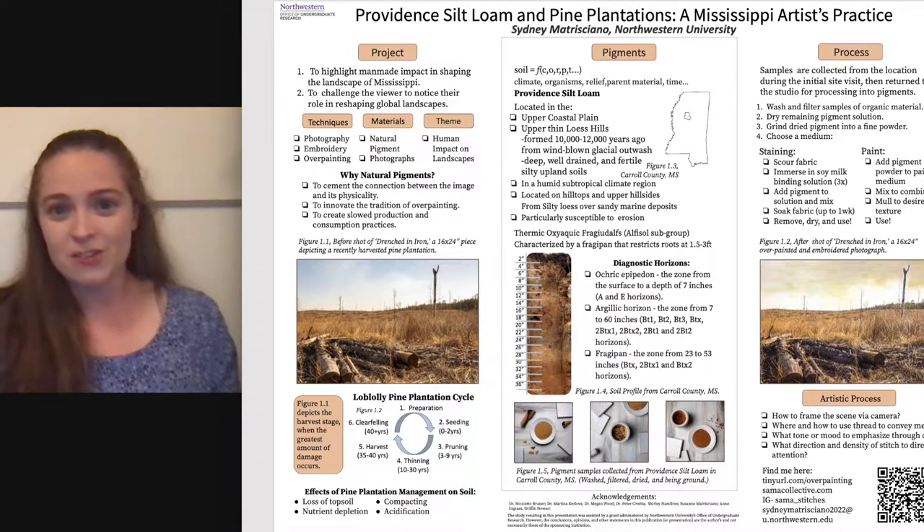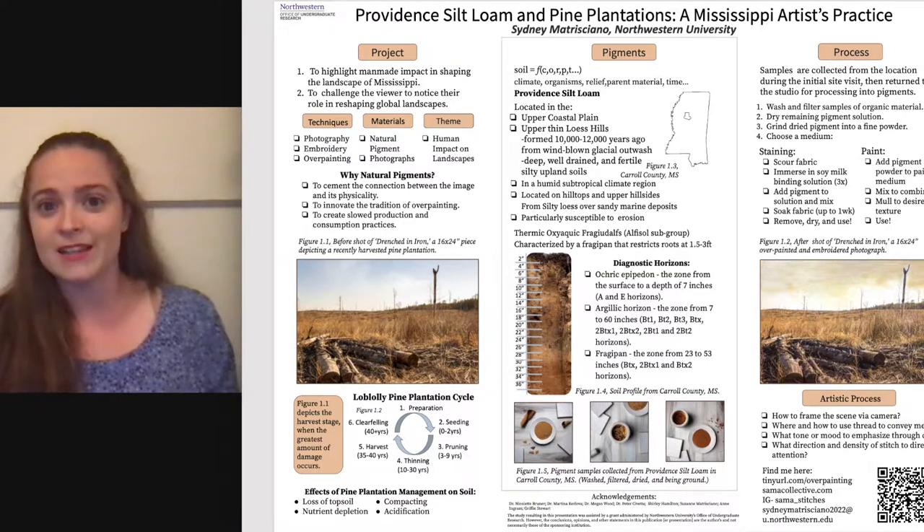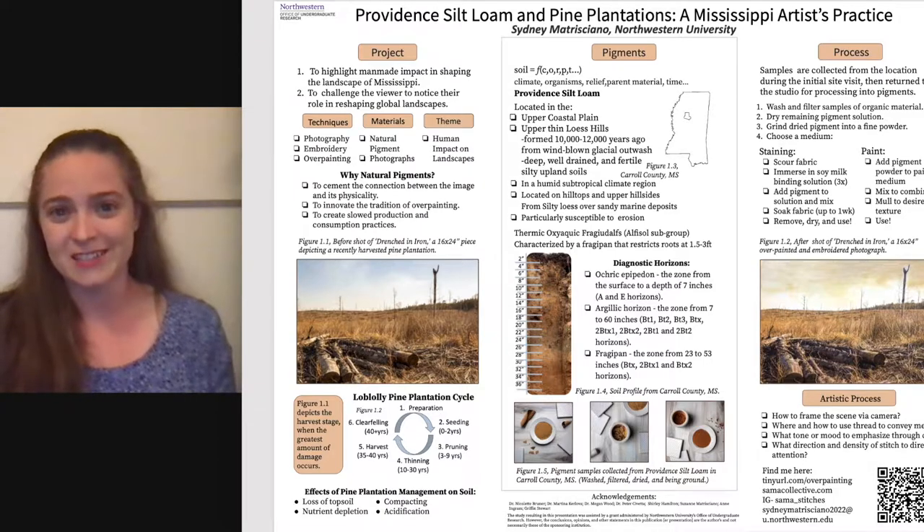Overpainting has been done with a variety of mediums like paint, charcoal, and graphite, but embroidery is a new take on it, and natural pigments even more so. I think there's something really interesting about using pigment from the landscape to recolor the landscape in an effort to make it more realistic.